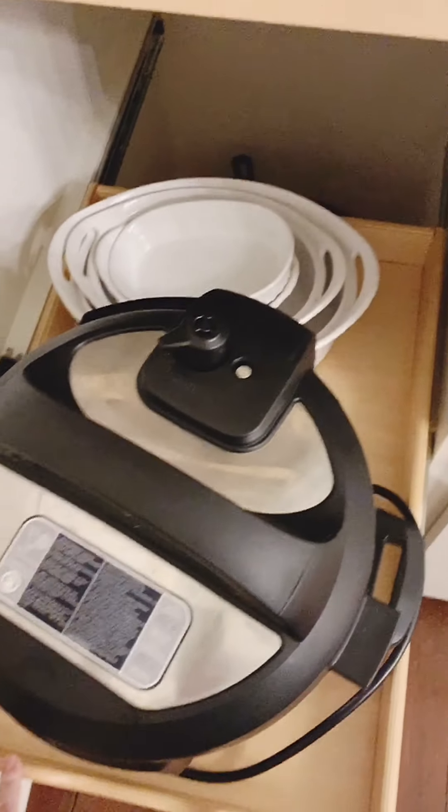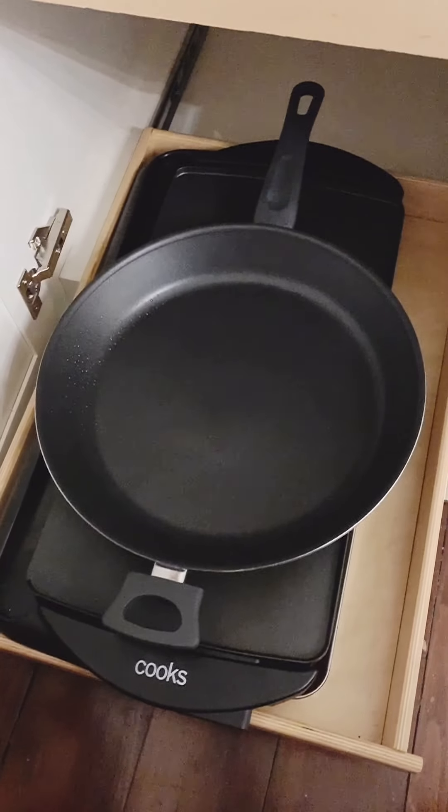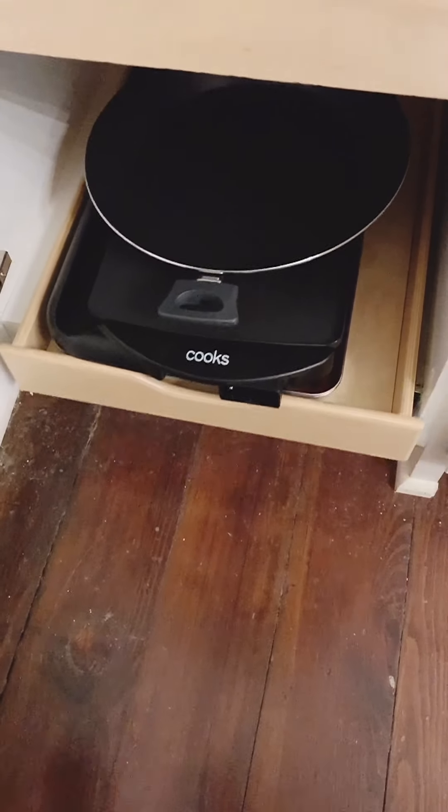Probably my number one most-used appliance in the kitchen, other than my mixer, is my Instant Pot — I love that thing. And then just more pots and pans and our griddle.